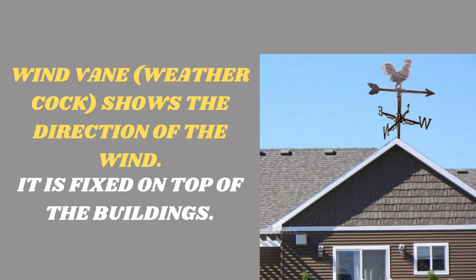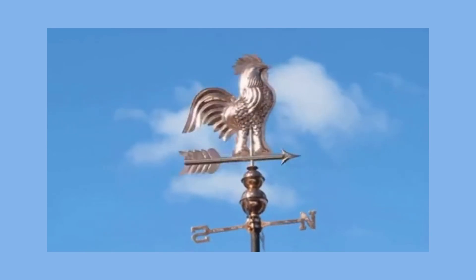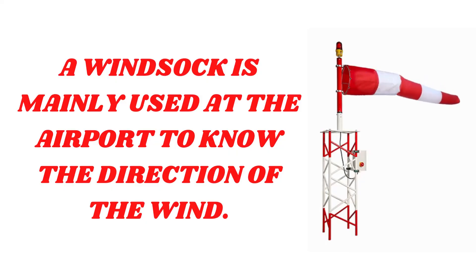A wind vane, also known as a weather cock, shows the direction of the wind. It is fixed on top of buildings, and the beak of the cock shows the direction in which the wind is blowing. A wind sock is mainly used at the airport to know the direction of the wind.